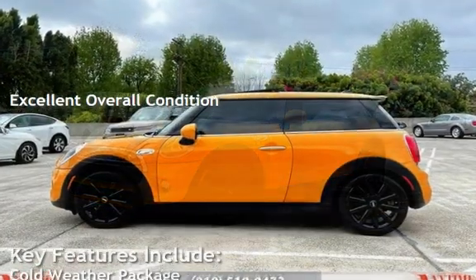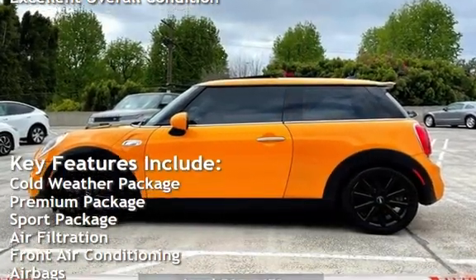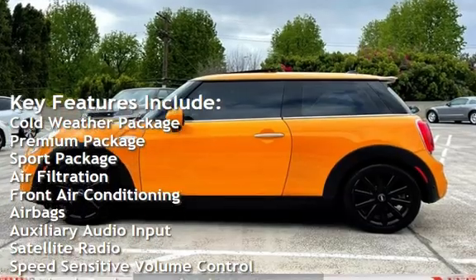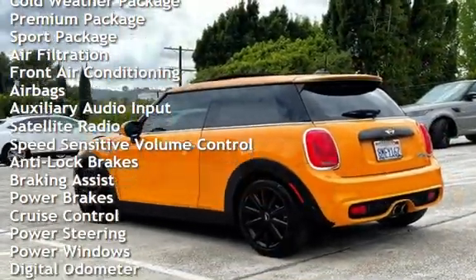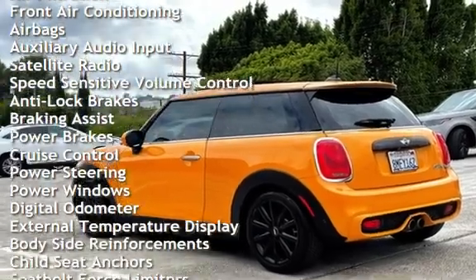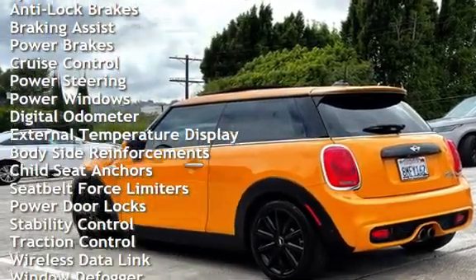Key features include: cold weather package, premium package, sport package, air filtration, front air conditioning, airbags, auxiliary audio input, satellite radio, speed-sensitive volume control, and anti-lock brakes.